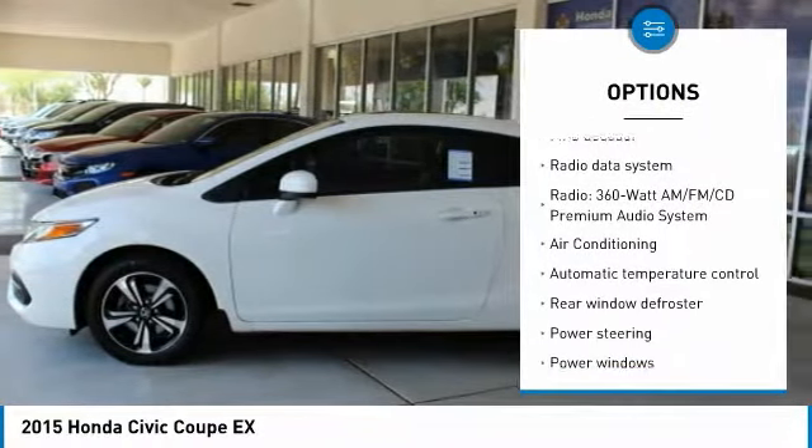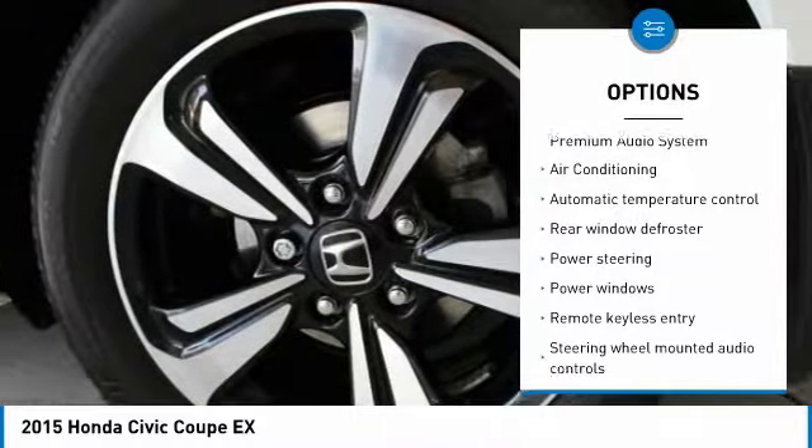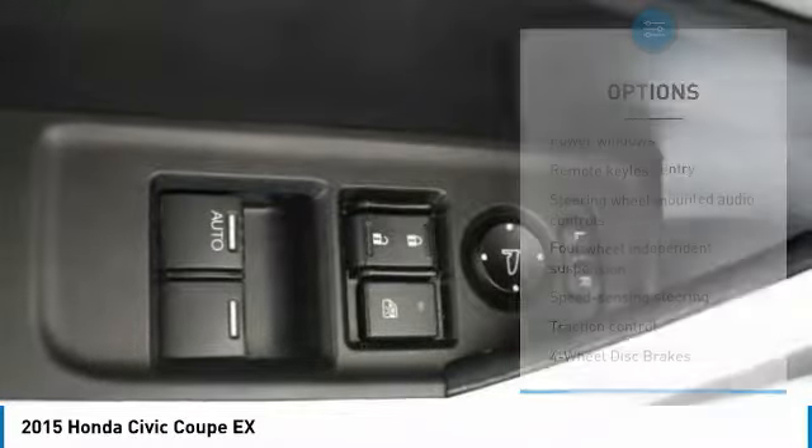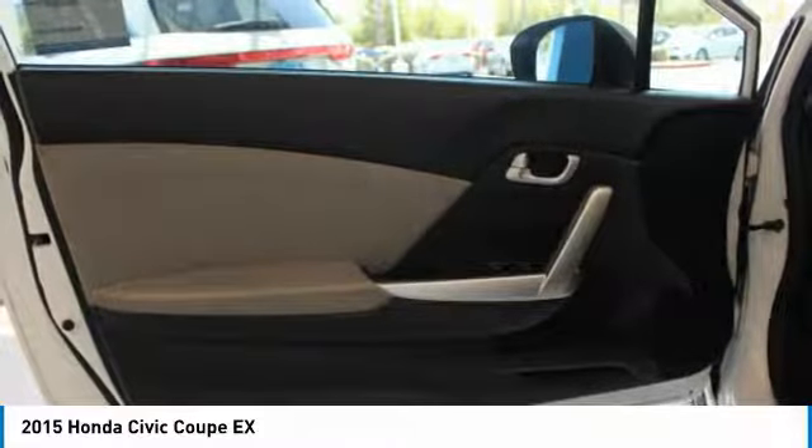air conditioning, dual airbags, power steering, four-wheel disc brakes, electronic stability control, power windows, security system, CD player, and trip computer.